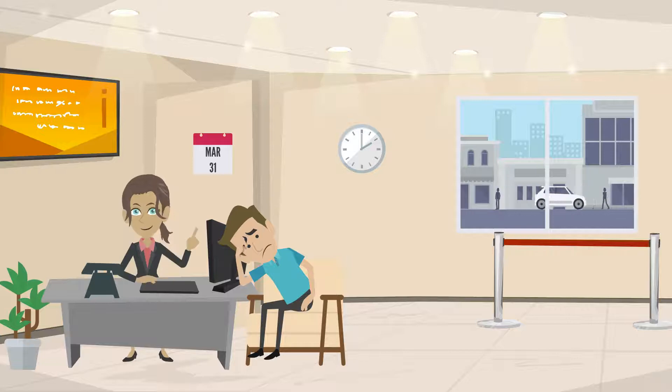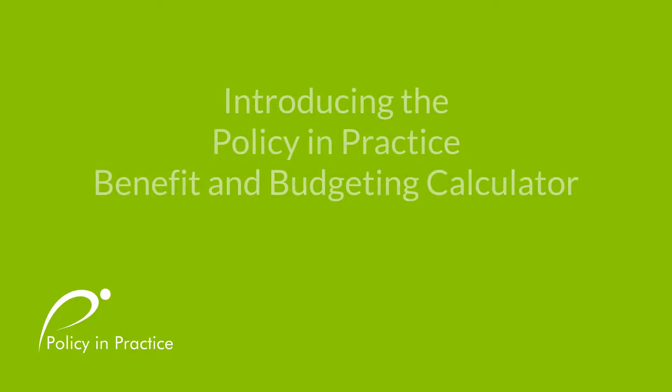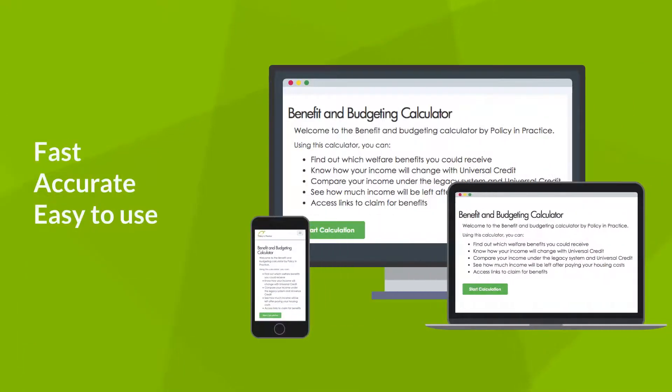Fortunately, there's a better way. Introducing Policy and Practice's Benefit and Budgeting Calculator — a fast, accurate and easy-to-use tool that gives you the information you can trust.